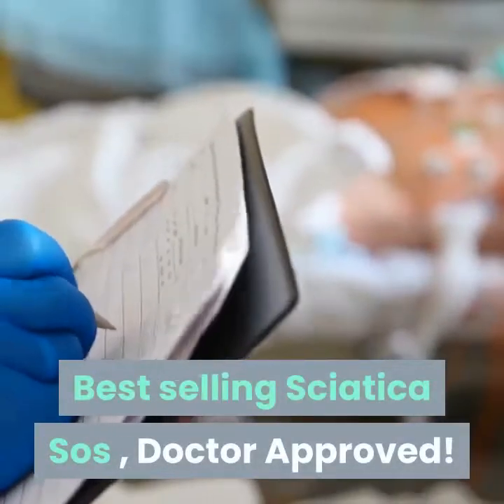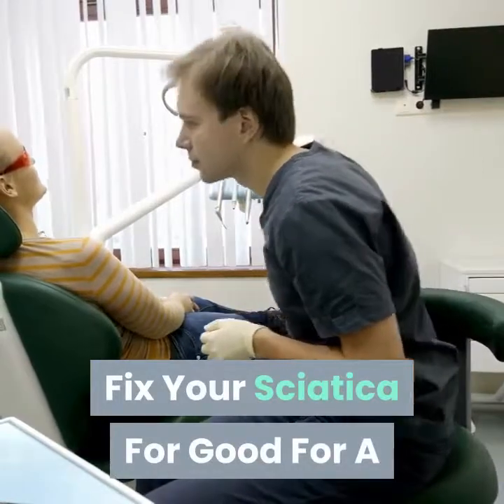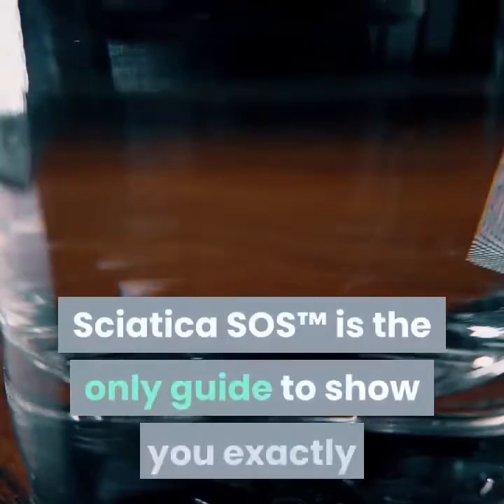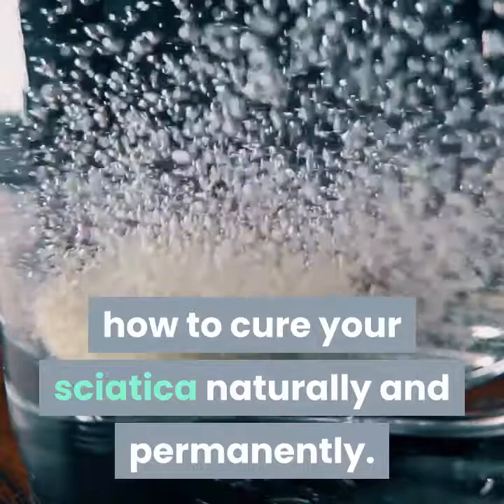Best selling Sciatica SOS — doctor approved. Fix your sciatica for good for a fraction of the price of a doctor's visit. Sciatica SOS is the only guide to show you exactly how to cure your sciatica naturally and permanently.